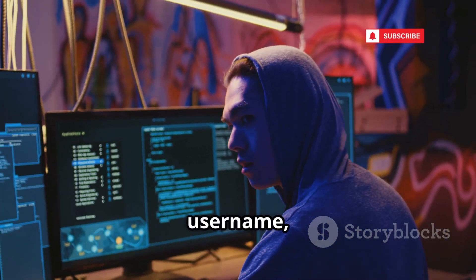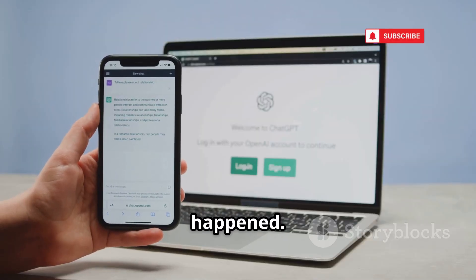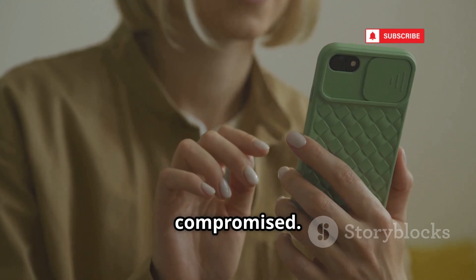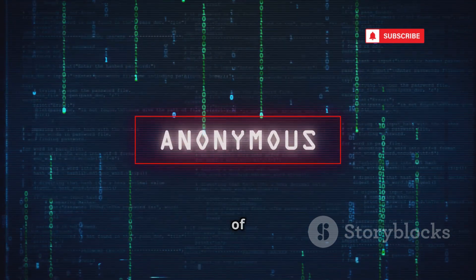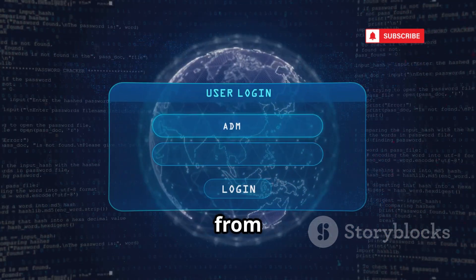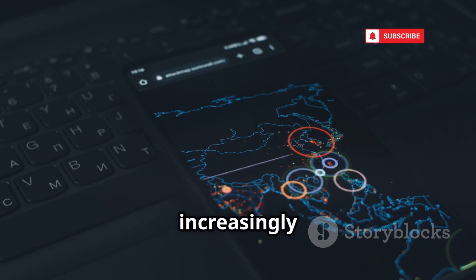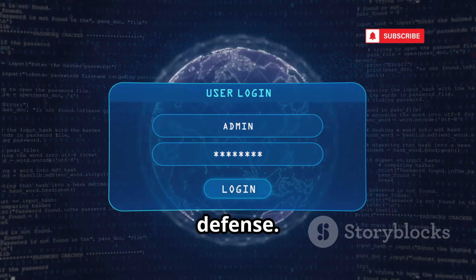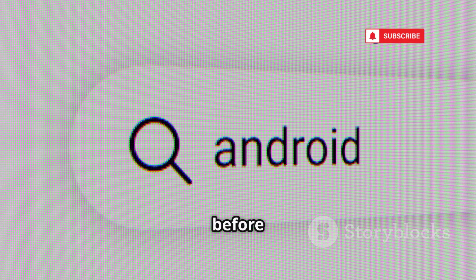After stealing your username, password, and even your two-factor authentication code, it redirects you to the real site — making it appear as though nothing has happened. The seamless redirection leaves you completely unaware that your account has been compromised. Never trust login links that arrive unexpectedly, and always be skeptical of unsolicited credential requests arriving via messages or emails. Always check the URL in the address bar before logging into any website and verify that the domain name is legitimate.